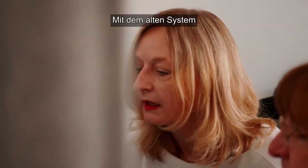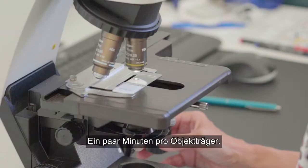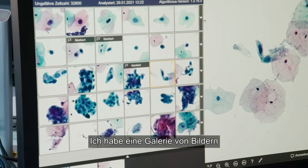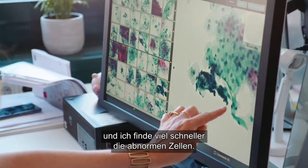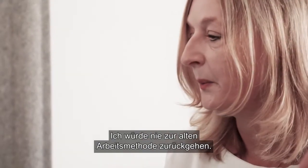With the old system I put the pap smear under the microscope and spent a few minutes on one slide. Now I have much more time — it's much easier for me as a cytotechnician. I have a gallery of images and I can find abnormal cells much more quickly. I would never go back to the old way of working.